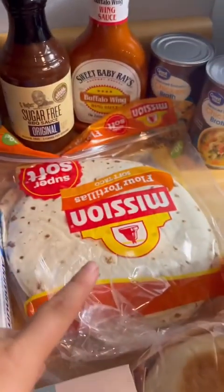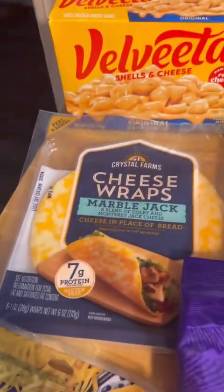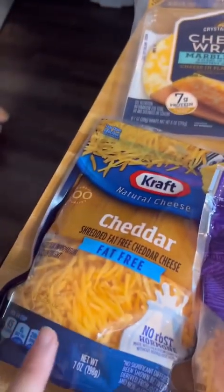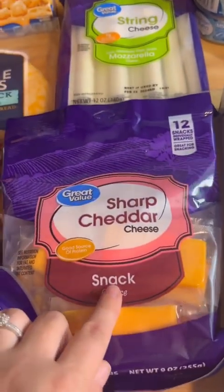Two cans of tuna, some tortillas, string cheese, macaroni, these little cheese wraps, cheddar cheese — fat free — and then sharp cheddar. These are blocks of cheese that the kids really like.